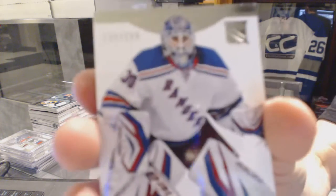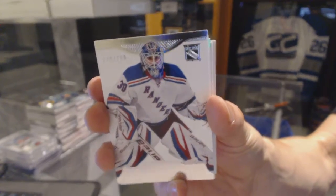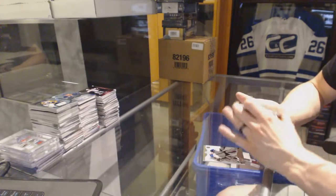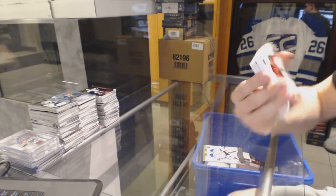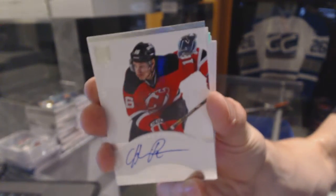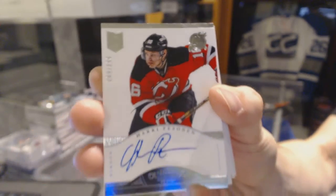Base card number 299 for the New York Rangers, Henrik Lundqvist. We've got a rookie autograph number 299 for the New Jersey Devils, Hari Pesonen — number 299 for the Devils.